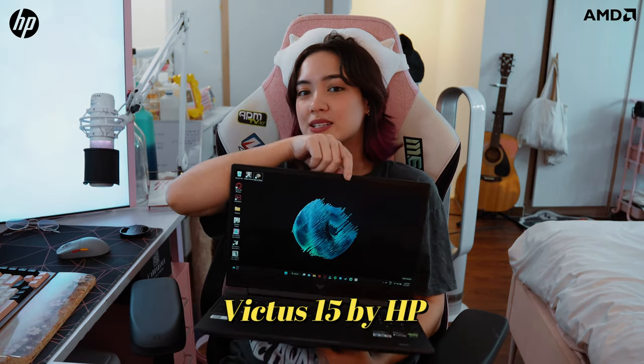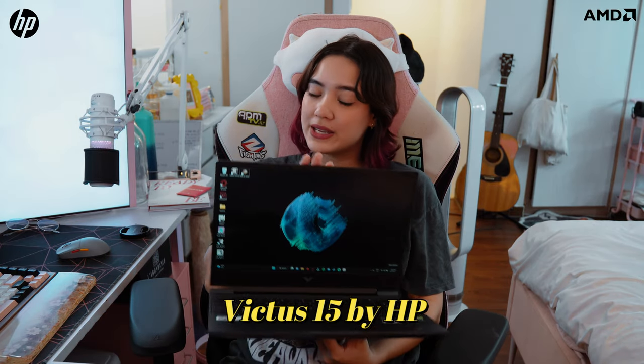I pride myself in working smart and working hard, and a lot of that can be tackled with the right tools and the right work ethic. So my current laptop is the Victus 15 by HP. This is something I've talked about before, and it's a staple whenever I work at home or even outside of home.